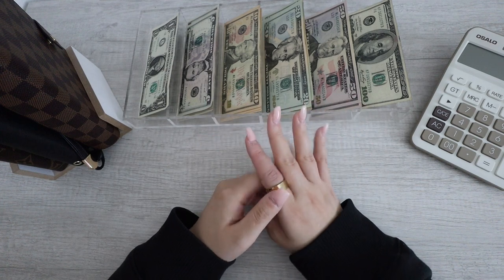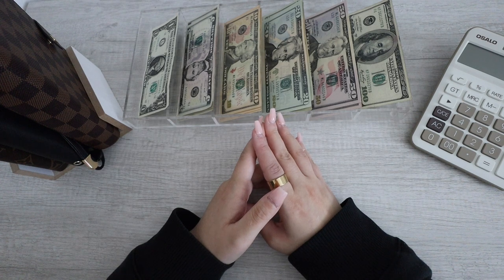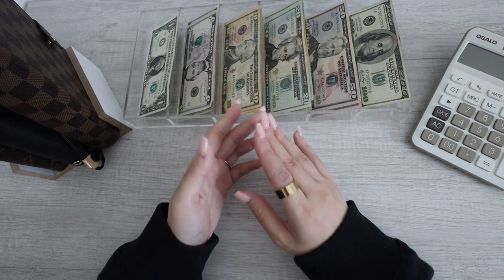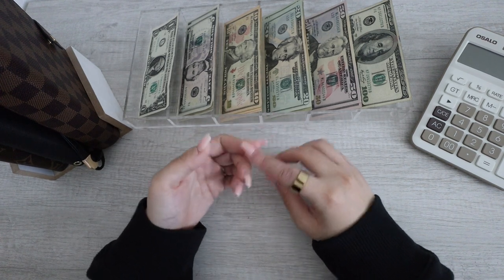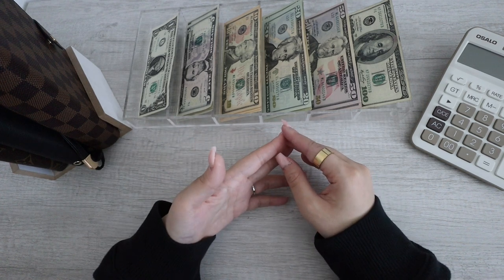Hi everyone, good morning. Welcome back to my channel. My name is Trang. If you're new here, hi, welcome. I am a budgeting mom of two and I am currently on my debt-free journey while also trying to increase my savings for my lifestyle and for my kids. So if you guys like what you see, make sure you guys hit that subscribe button for more videos.